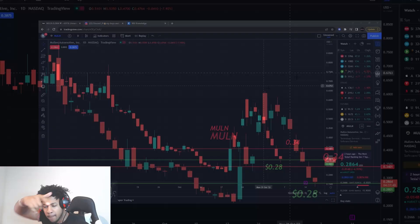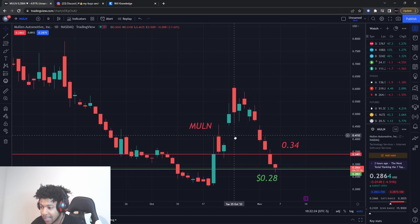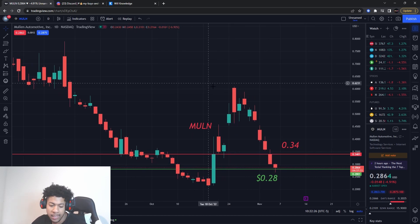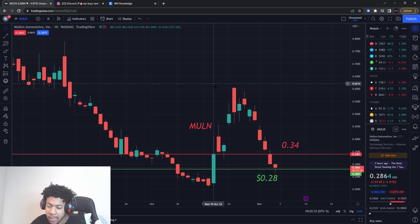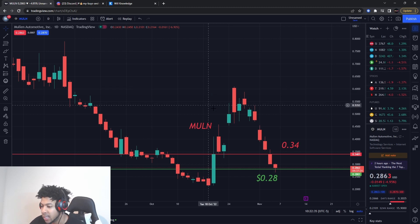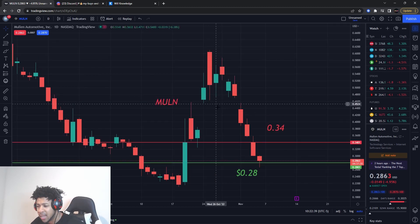We're going to be talking about three stocks: Mullen, HYMC, and NIO. Any other stocks you guys want me to go over, make sure you comment that down below. Smash the like button, let's get the video over 100 likes. We're going to go over key levels on all three of these — support levels, buying levels, whether we should buy them or wait.